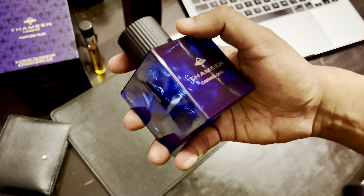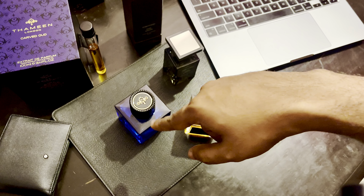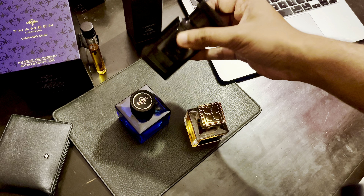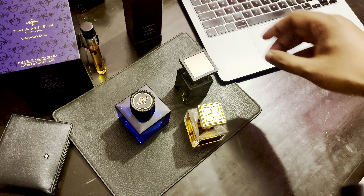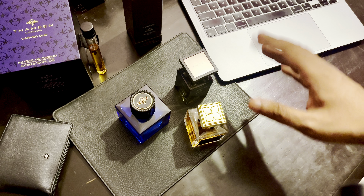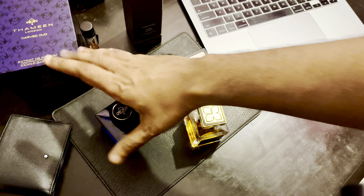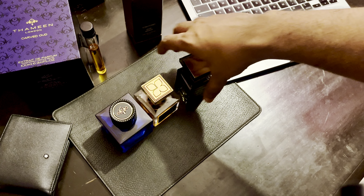Price-wise, Wood Noir Intense sits right in the middle — 100ml of Thameen Carved Wood costs about as much as 50ml of Wood Noir Intense, and just a bit more than 50ml of Tom Ford Oud Wood. Tom Ford pricing has gone a bit out of hand recently. Personally if I rank them from favorite to least: Carved Wood is my favorite for sure, then Wood Noir Intense, followed by Tom Ford Oud Wood.